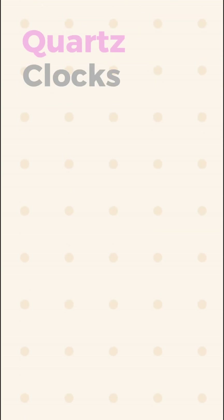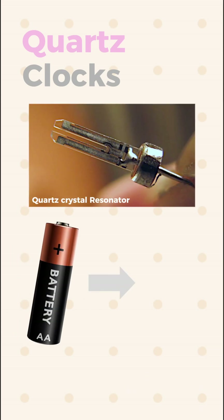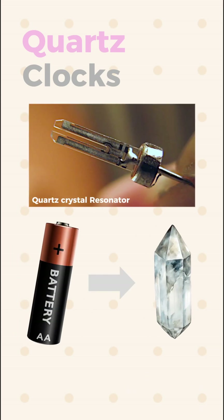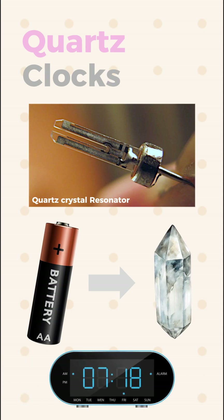However, quartz clocks use a different method of stability. They run electric currents through quartz stone to provide a steady frequency of around 32,768 hertz, which is translated into time to display.